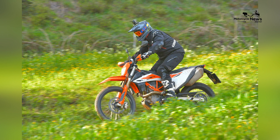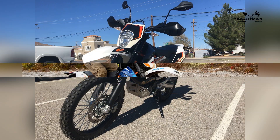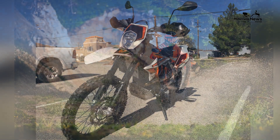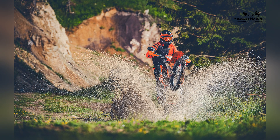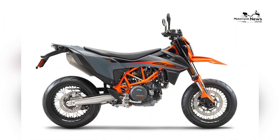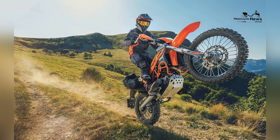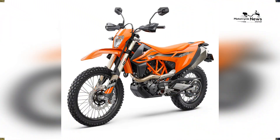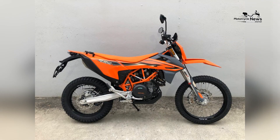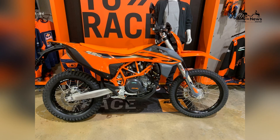Versatile riding modes. The motorcycle offers multiple riding modes, allowing riders to fine-tune the bike's performance to their preference and the riding conditions. These modes provide the flexibility to conquer a wide range of terrains. The KTM 690 Enduro's performance and capabilities are at the core of its appeal, with engineering excellence, power, and agility making it a versatile machine that excels both on and off the road.